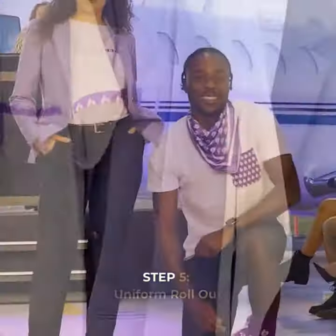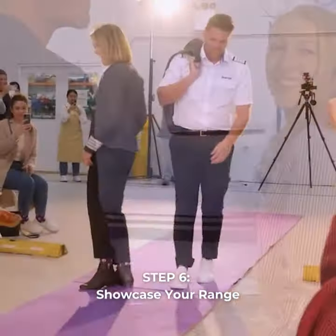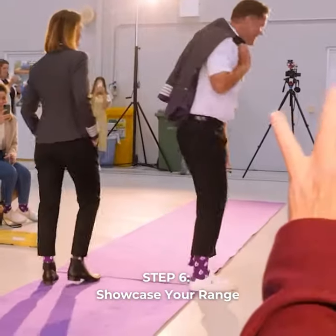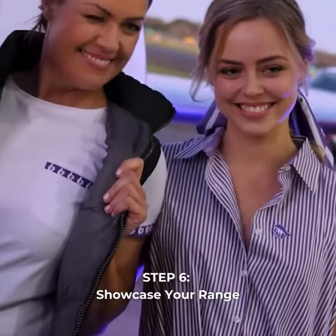Your masterpiece is ready. It's time for rollout — showcase your new range through a photo shoot or a fashion show. From a dreamy concept to a jaw-dropping reality, you've got a one-of-a-kind custom uniform range that's ready to represent your brand.